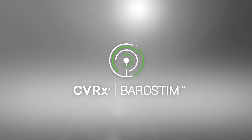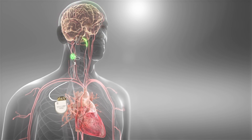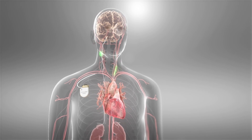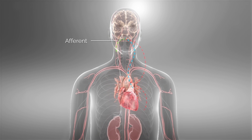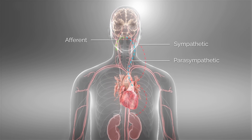Baroreflex activation therapy, or Barostim, is an option for heart failure patients that uses the body's natural baroreflex to treat heart failure. The baroreflex is an important system that the body uses to maintain balance between the sympathetic and parasympathetic branches of the autonomic nervous system.